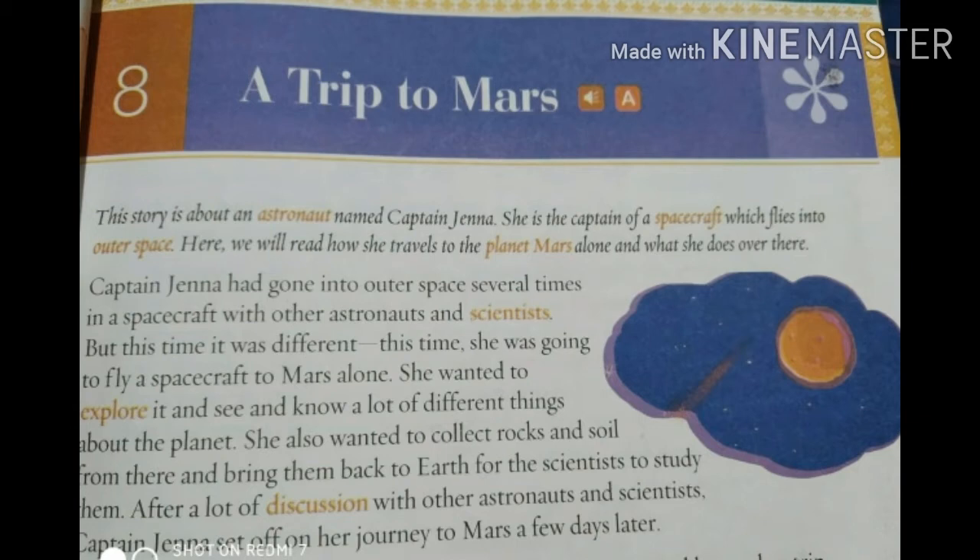She wanted to explore it and learn a lot of different things about the planet. She also wanted to collect rocks and soil from there and bring them back to Earth for scientists to study. After a lot of discussion with other astronauts and scientists, Captain Jenna set off on her journey to Mars a few days later.